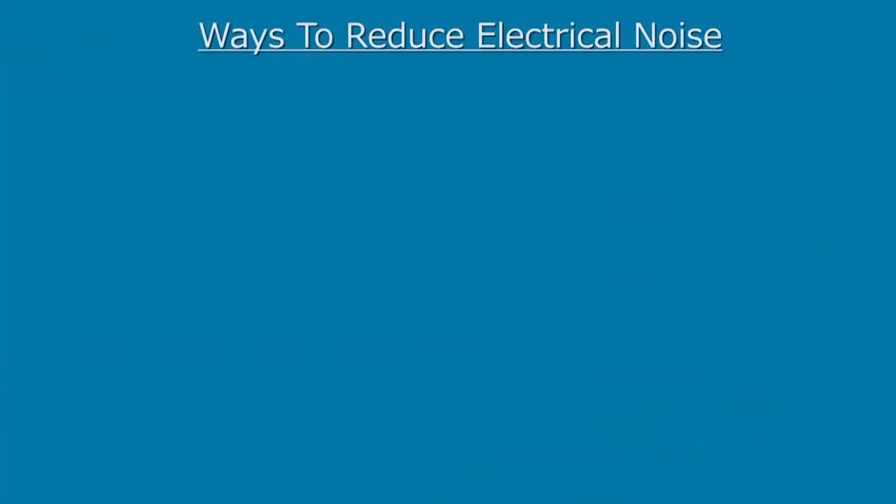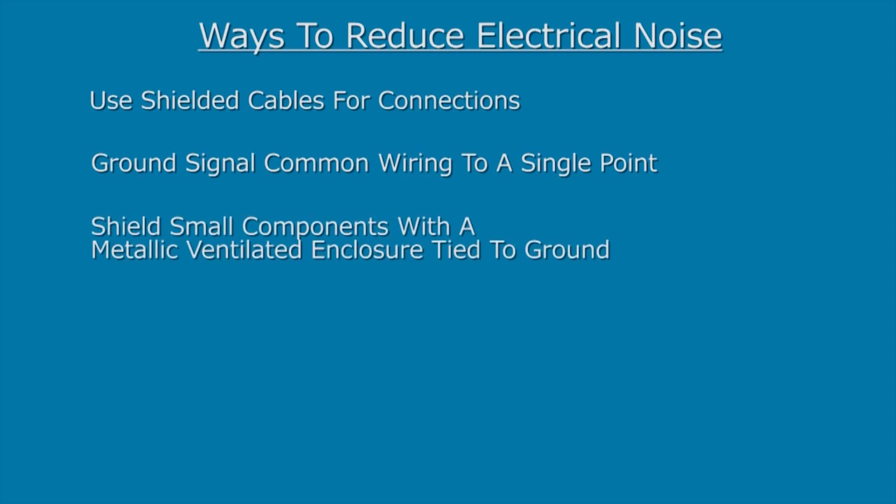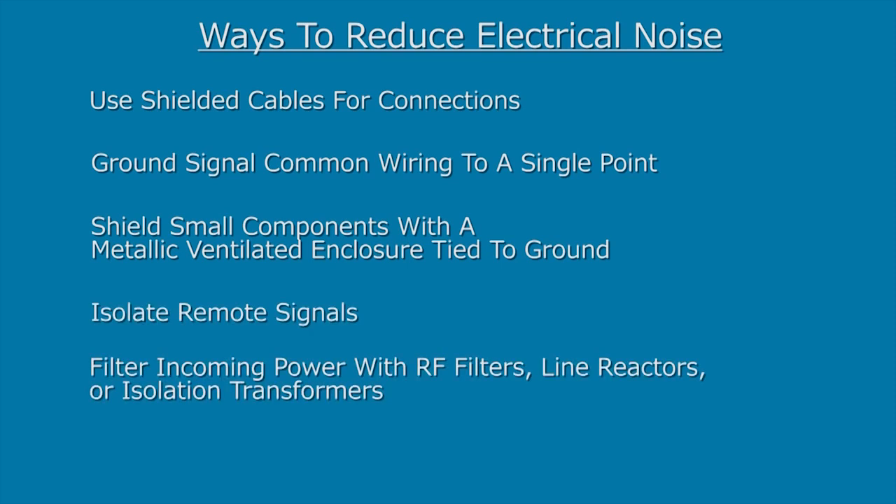Some ways to reduce electrical noise is to use shielded cables for connections, ground signal common wiring to a single point, shield small components with a metallic ventilated enclosure tied to ground, isolate remote signals and filter incoming power with RF filters.